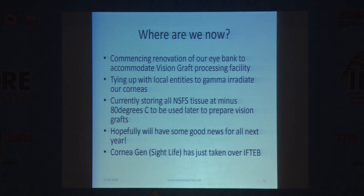Vision Graft was an invention of IFTEB and is proprietary to them. We would be the first eye bank outside the US to be given this technology transfer. The key person, Mahmood Farazdagi, who is in charge of this and very keen to give us the technology, retires at end of February. What Sightlife has said is that the international operations of Keralink — the new name for IFTEB — will continue, so hopefully Vision Graft will not be affected.